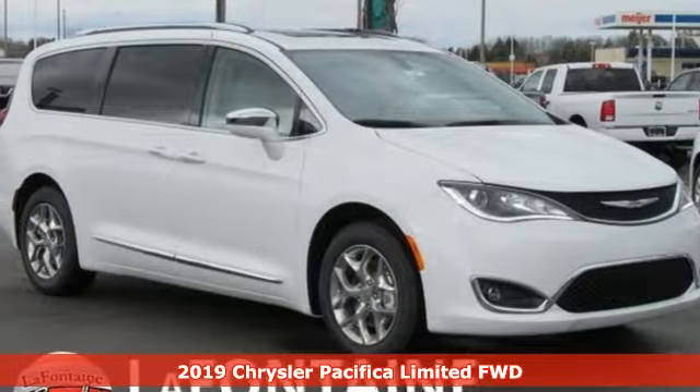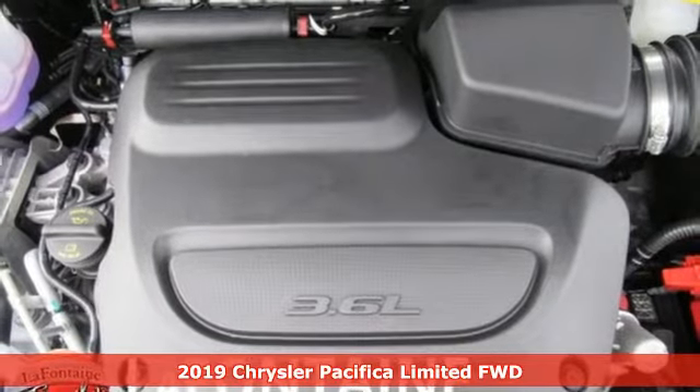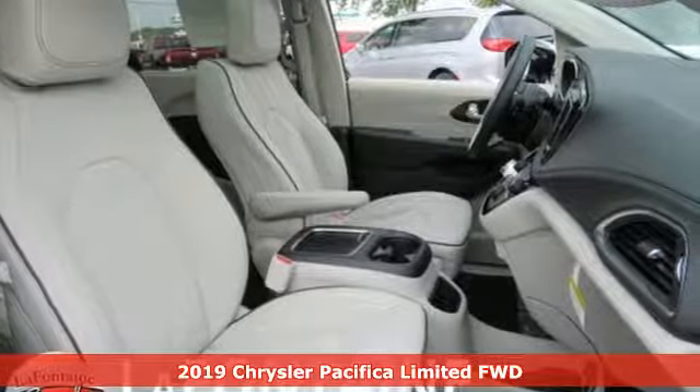It's a new 2019 Chrysler Pacifica. Get into a Chrysler and let's do great things together. And get ready for an impressive combination of features.